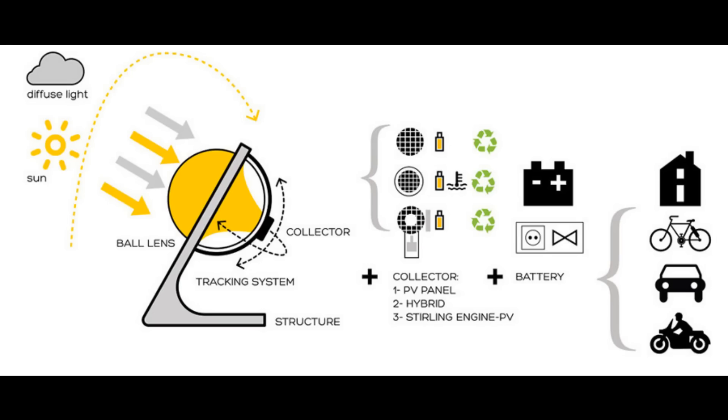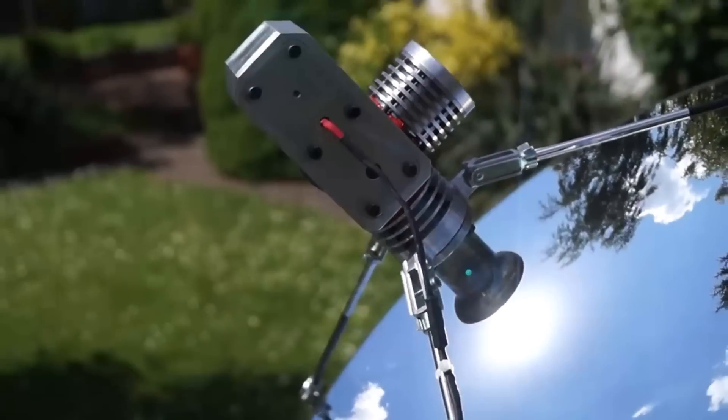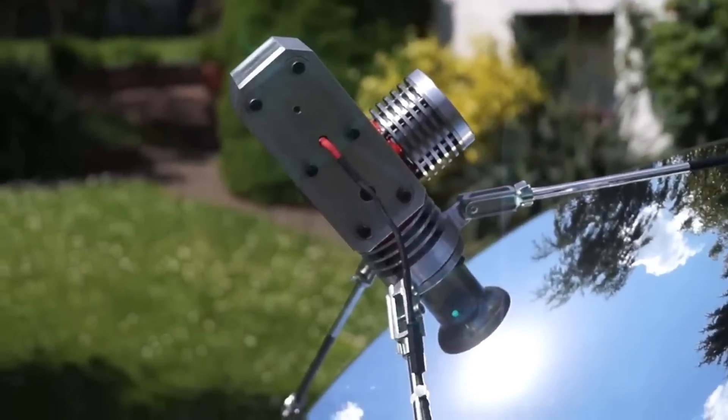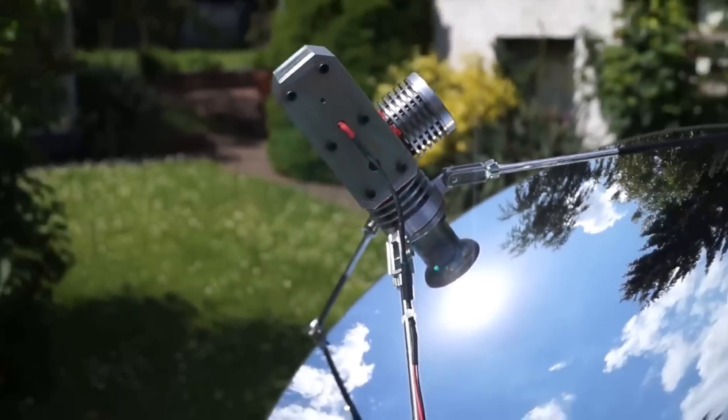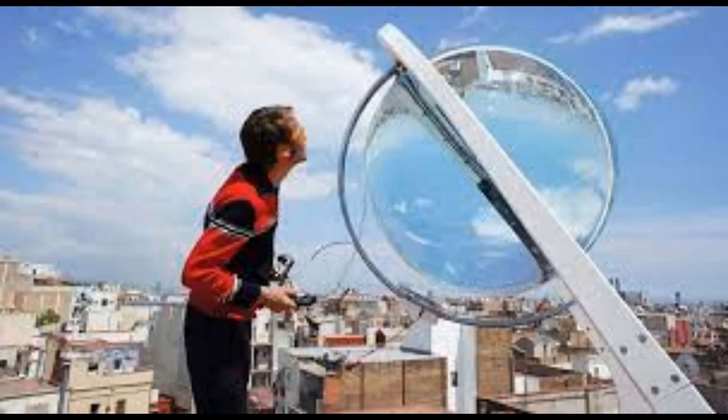The big glass ball acts like a ball lens, focusing the light onto a small photovoltaic panel. Because the panel is so small, it's relatively easy to move, and so there's a dual-axis tracking system. They're also looking at collecting the thermal energy by combining it with a Stirling engine to create a hybrid device. So what it basically is, is a concentrated photovoltaic system — the invention of Andrea Brossel, developed by a company called Rollerman.